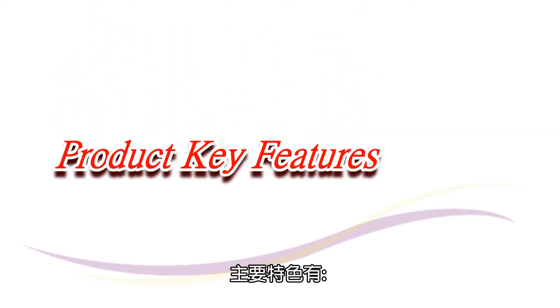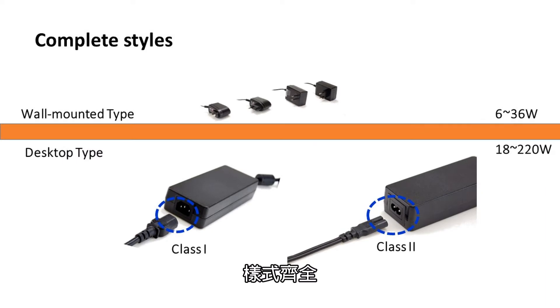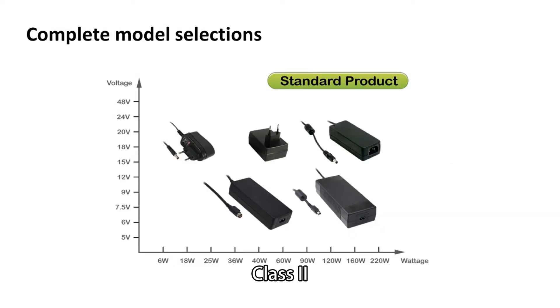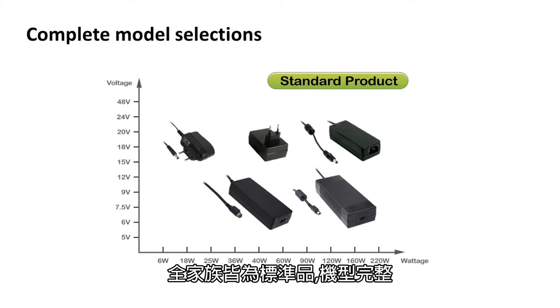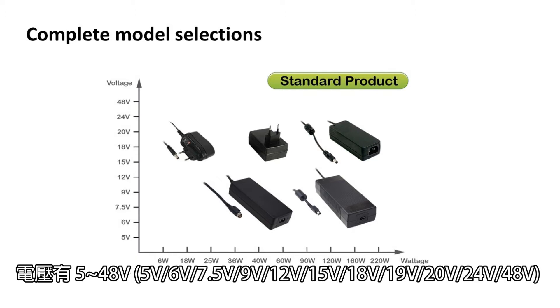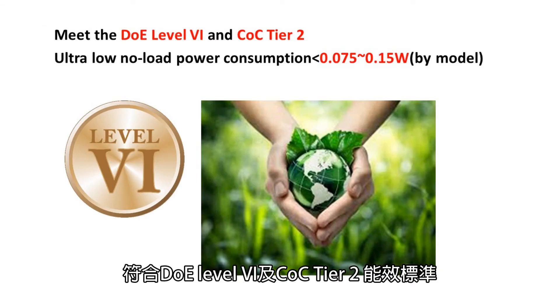The product's key features include complete styles, including wall mount, desktop, class 1, and class 2. The entire family is a standard product with complete model selections. Power ranges include 6 to 220 W, and voltages include 5 to 48 V, meeting the DOE Level 6 and COC Tier 2 energy efficiency standards.